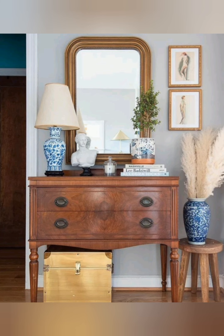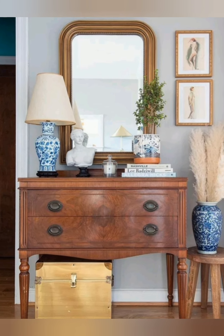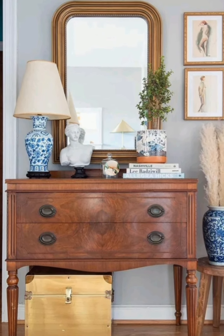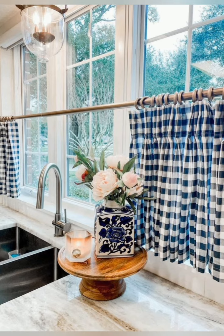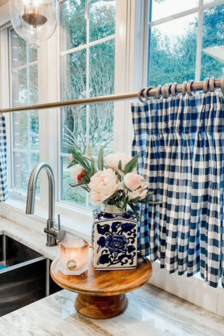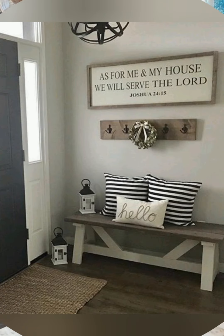Use vintage lace curtains: add lace curtains to your windows for a soft, romantic touch. They provide privacy while allowing natural light in, creating a cozy and charming atmosphere.